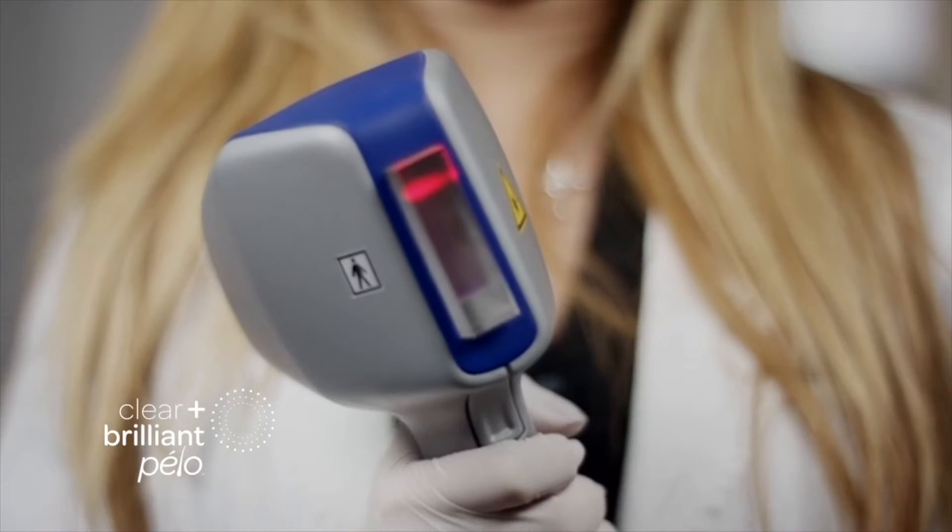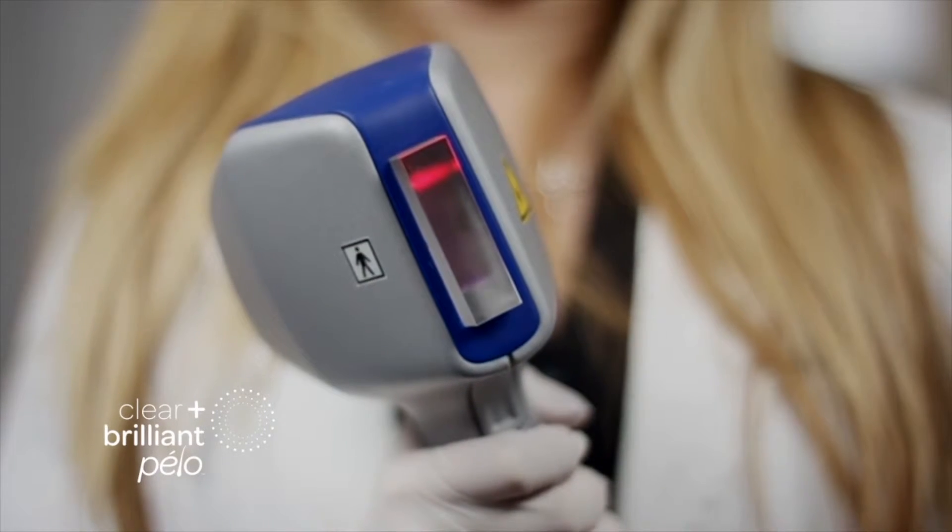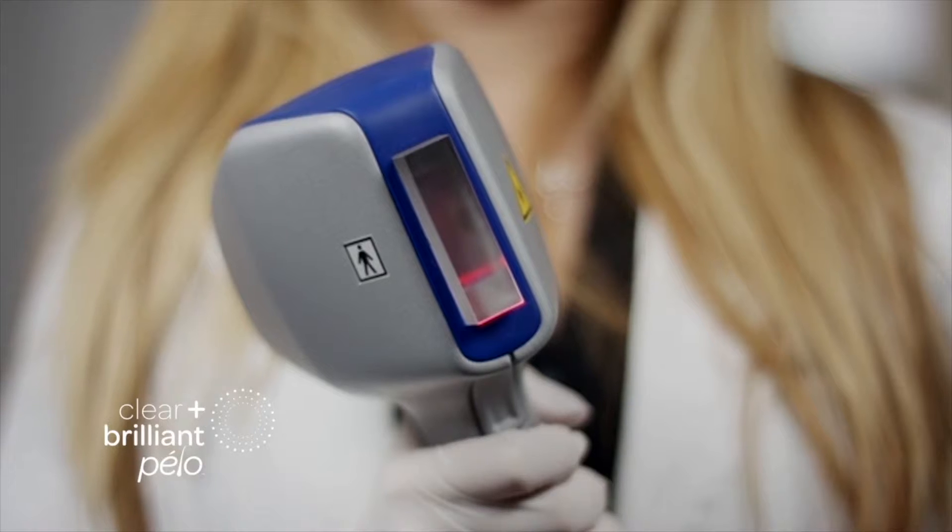The Clear and Brilliant Pelo laser beam features high power density, allowing for high fluences in short pulses, and resulting therefore in a remarkably effective treatment, regardless of the patient's skin or hair type.